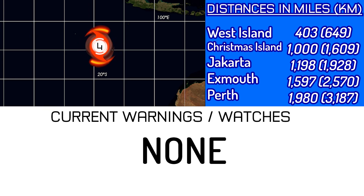Warnings and watches remain with none in effect at all, with this system being 403 miles away from West Island, exactly 1,000 from Christmas Island, 1,198 from Jakarta, 1,597 from Exmouth in Western Australia, and 1,980 from Perth also in Western Australia.